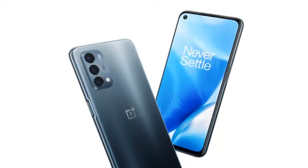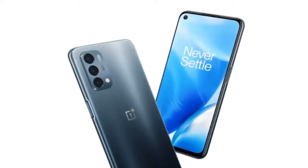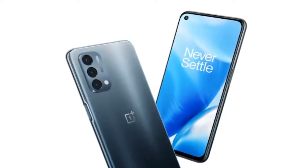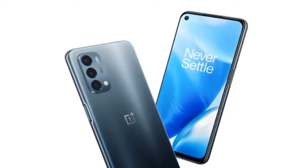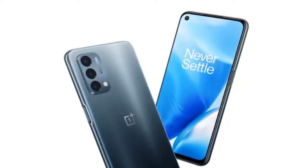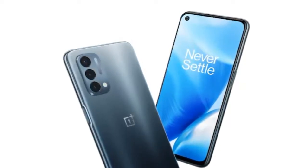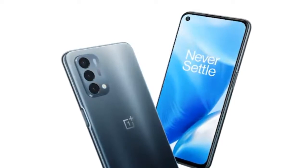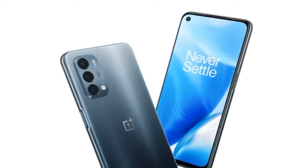The upcoming OnePlus Nord N300 5G will be powered by a MediaTek processor and is confirmed to sport a display that supports a 90Hz refresh rate. The latest entry to the affordable Nord series from OnePlus will also feature 33W fast charging support, a feature which is extremely rare in the affordable smartphone segment.